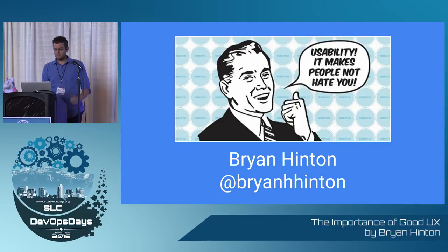Because at the end of the day, good user experience is about making people not hate you — and people don't hate us anymore. That's all. Thank you.